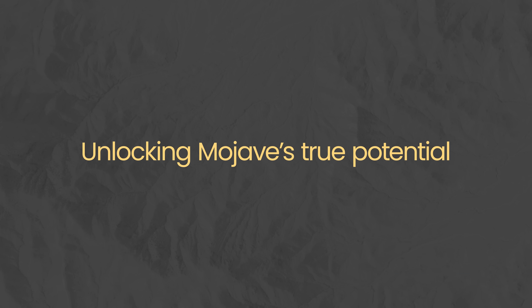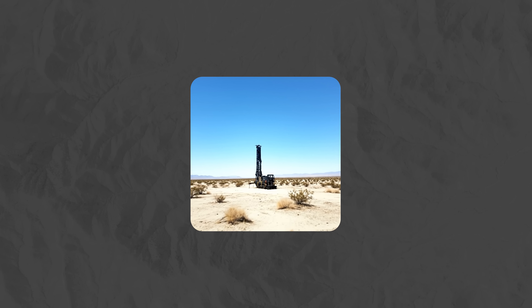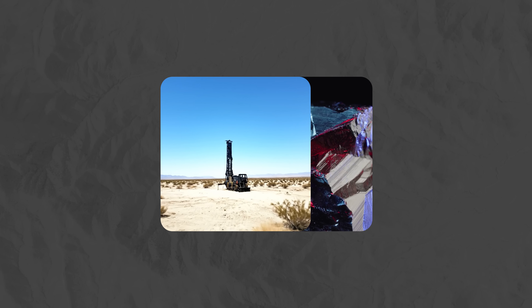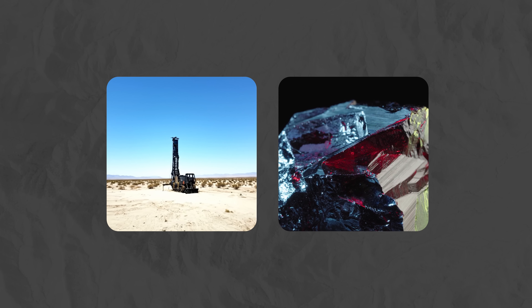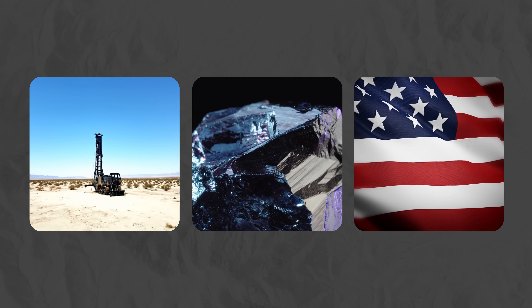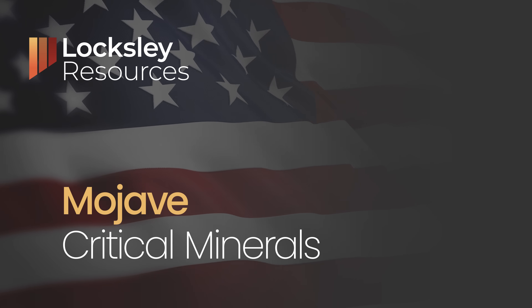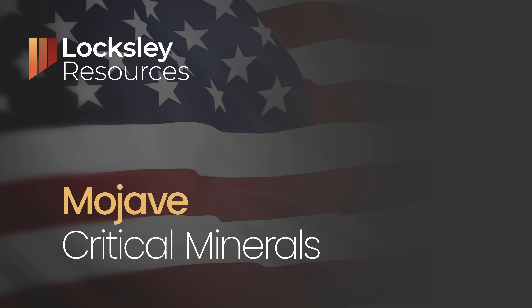Drilling at El Campo and the Desert Antimony Mine represents the first step toward unlocking Mojave's true potential, targeting rare earth and antimony discoveries that can fuel America's clean energy and defence future. Loxley is proud to lead that charge and deliver real value for shareholders.